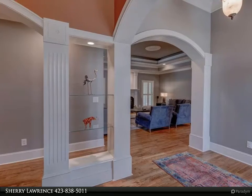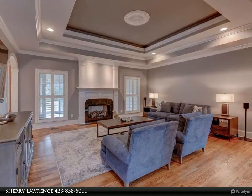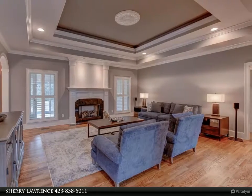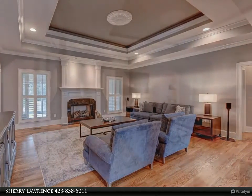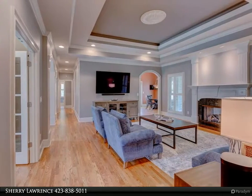Let's start with the outside: new 35-year architectural roof, new gutters, landscape and exterior home lighting, freshly painted walls and trim, insulated garage door with wireless remote, and rear deck power awning.